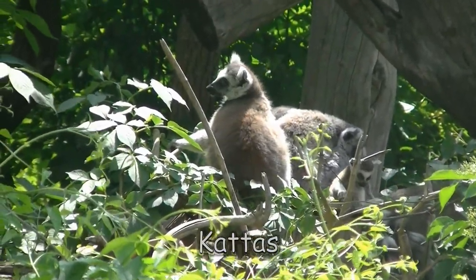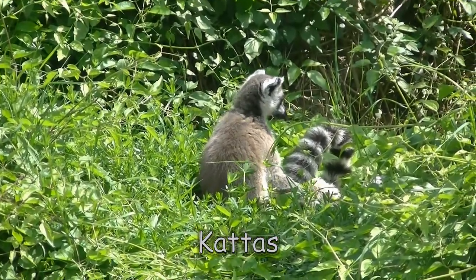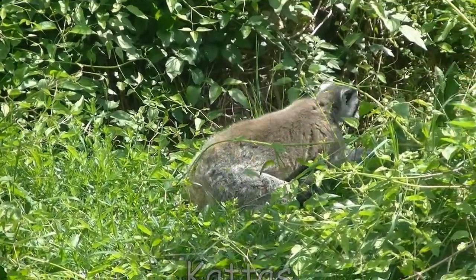Zur Familie der Lemuren, das sind Halbaffen, gehören die Katas in Schönbrunn. Und die haben gerade ein ganz putziges Jungtier.